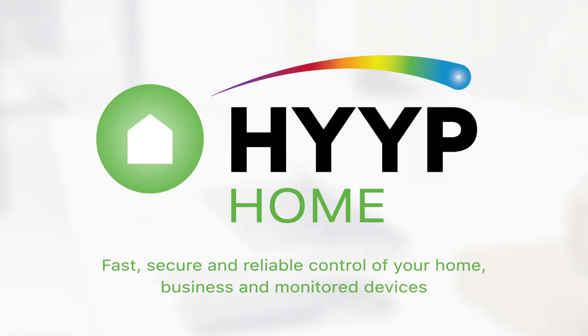Hype home. Available through supported armed response suppliers only. Contact us to find out more.